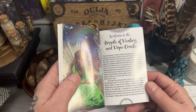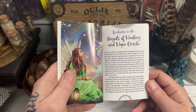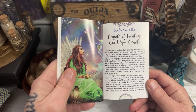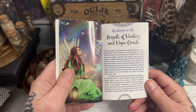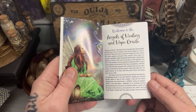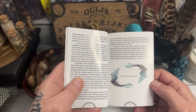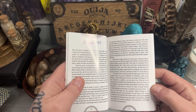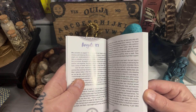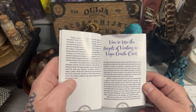It says how she has been working with angel healing for many many years but it got more intense when the pandemic came because obviously a lot of us were in a very very bad place with uncertainty and things that were going on in our lives. So this is when the deck was actually created. There's lots of information in the beginning of the book here, and there's a 101 on angels as well.